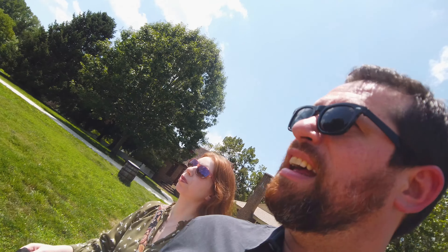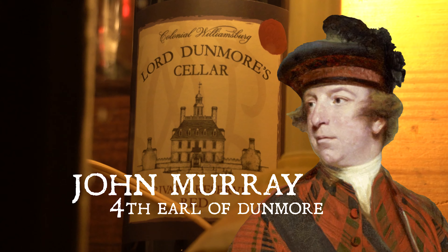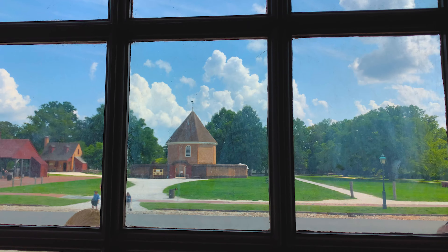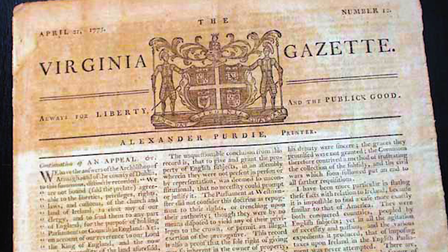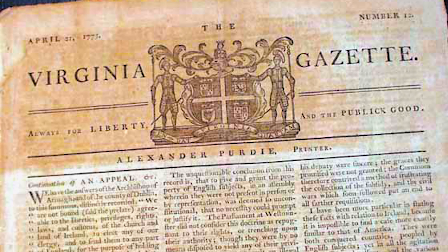Hey everyone, Sarah and I are here in Colonial Williamsburg and we're going to get an up-close look at the magazine. In the nighttime hour of April 20th, 1775, Lord Dunmore, the last standing Royal Governor of Colonial Virginia, ordered Royal Marines to remove gunpowder from the powder magazine. The magazine is a place that was robbed by the British — they stole all the gunpowder here in Williamsburg, an incident that led to local unrest.